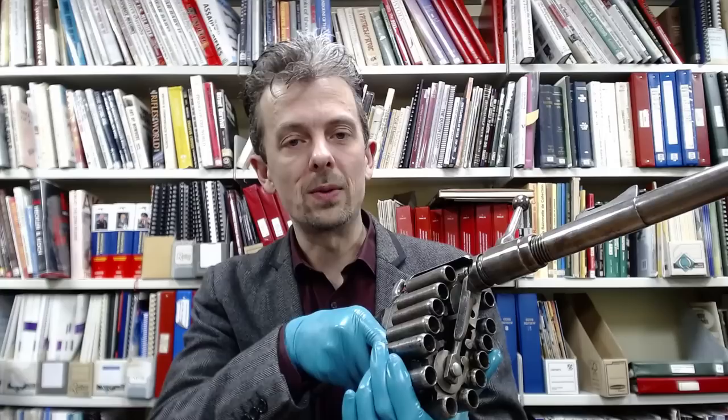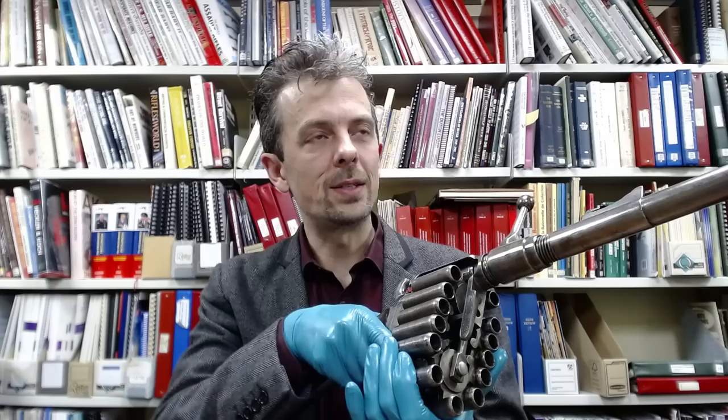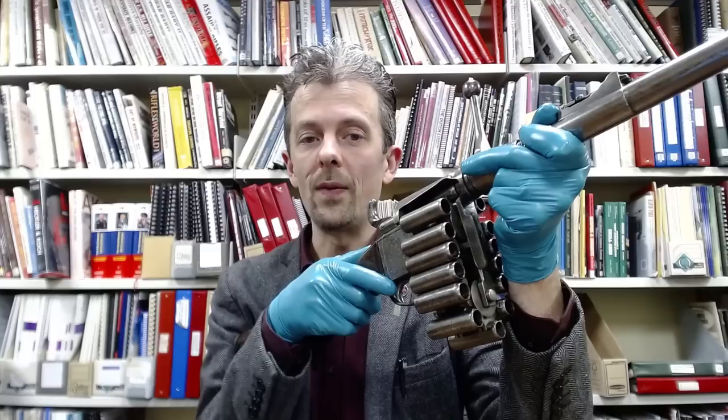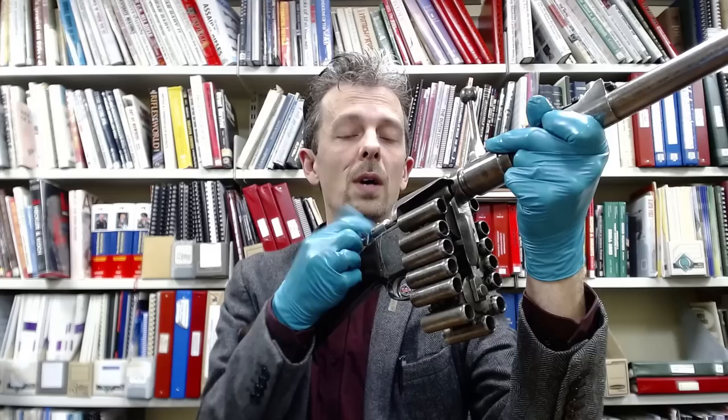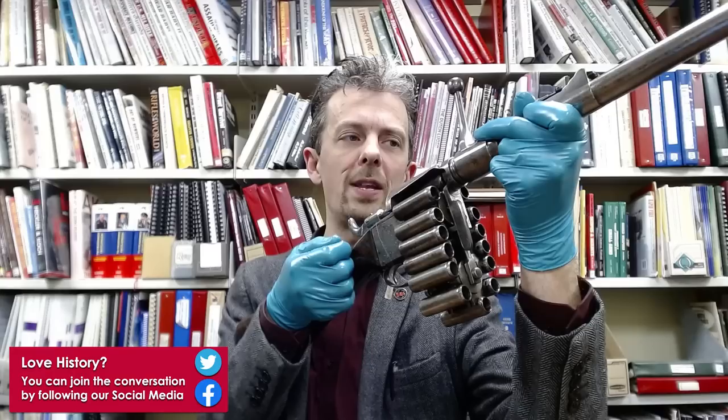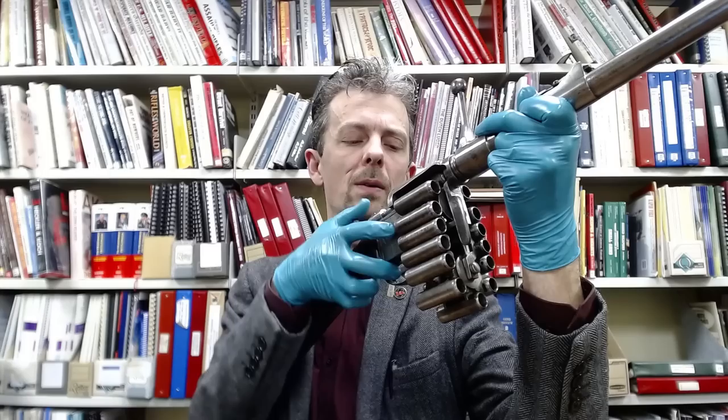He's not trying to step on Samuel Colt's toes — he's acknowledging effectively that Colt has already invented the percussion single action revolver, which is, apart from the chambers here, what this is. I'll quickly demonstrate how it works: just like a Colt single action revolver, each time you cock the hammer the next chamber is revolved into position behind the barrel for firing. Let's do that one more time — there we go.